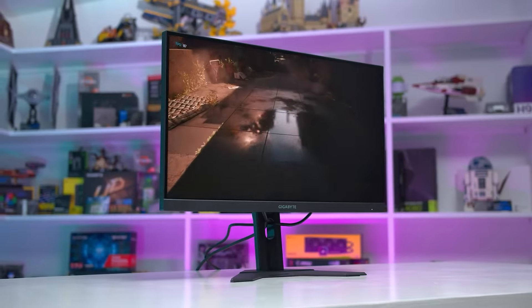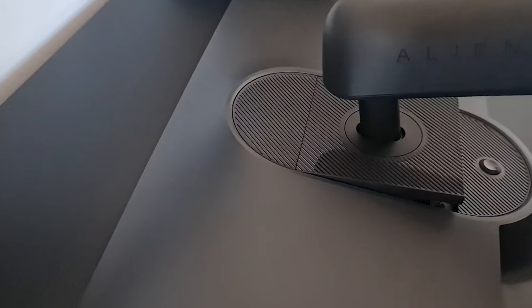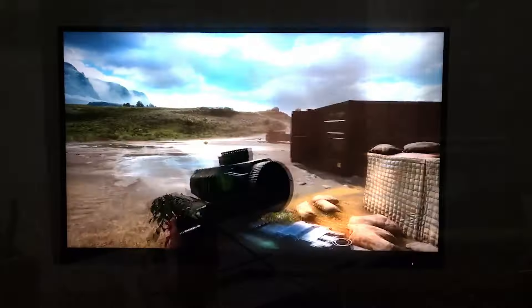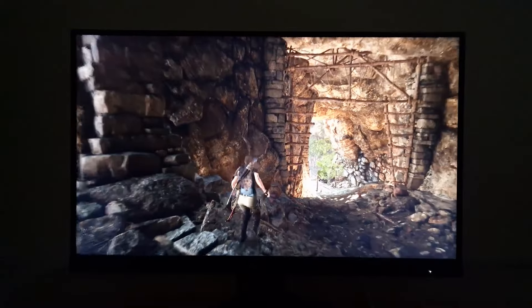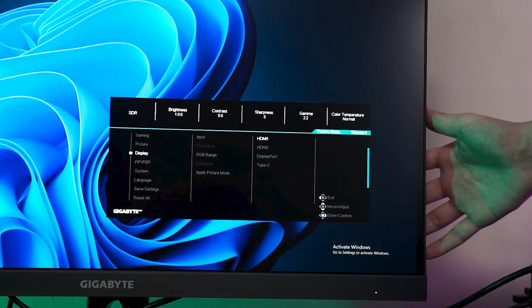Nevertheless, high-end HDMI 2.1 monitors are the primary devices that can support this VRR format. Since the console supports both resolutions, you may also acquire inexpensive 1440p or 1080p screens. However, most of them do not support HDMI 2.1 bandwidth.